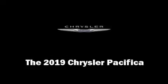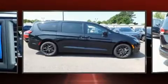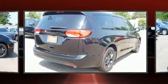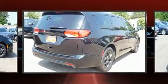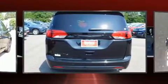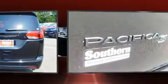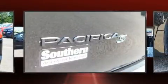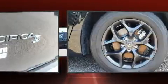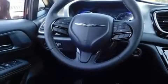Treat yourself to a test drive in the 2019 Chrysler Pacifica. It features a front-wheel drive platform, an automatic transmission, and a refined six-cylinder engine. Chrysler prioritized practicality, efficiency, and style by including delay-off headlights, front and rear reading lights, adjustable headrests in all seating positions, a built-in garage door transmitter, a blind spot monitoring system, and much more.